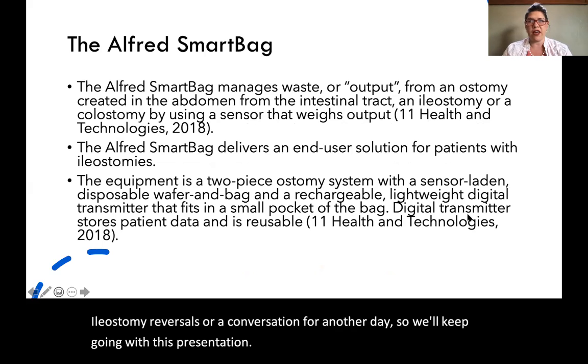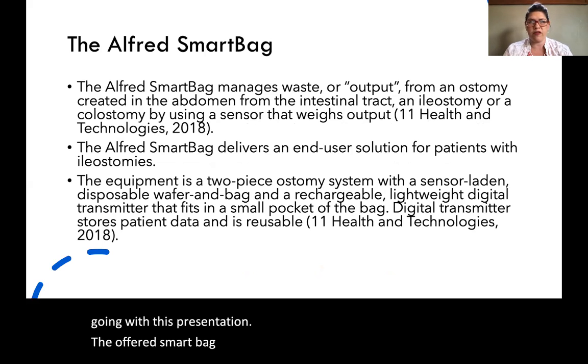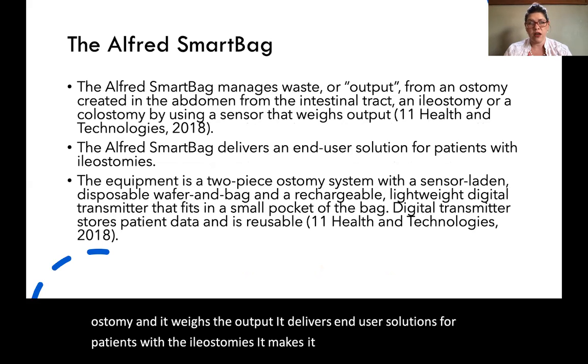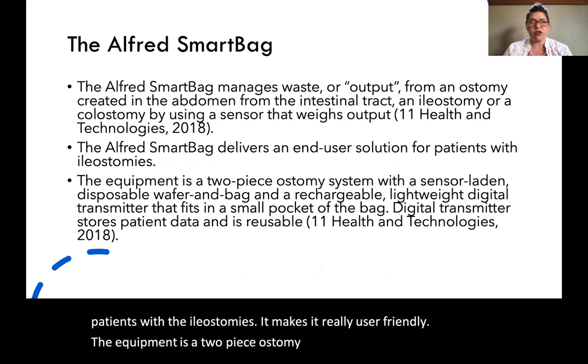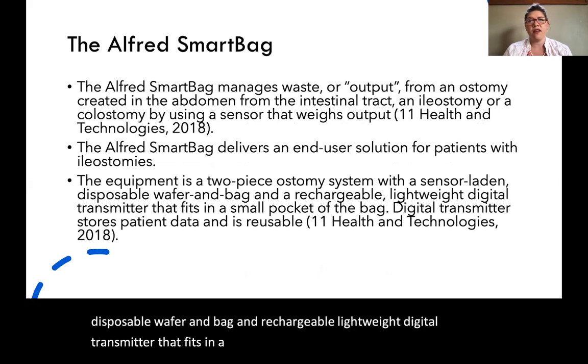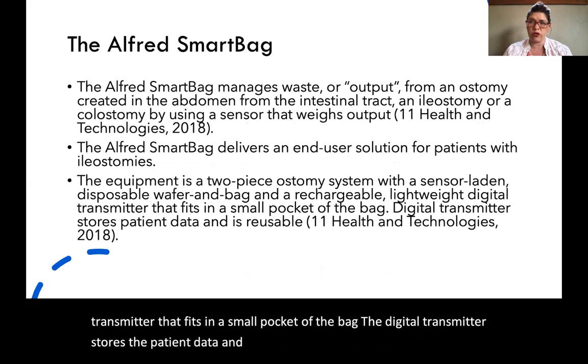The Alfred Smart Bag manages the waste or the output from an ostomy and it weighs the output. It delivers end-user solutions for patients with an ileostomy as it makes it really user-friendly. The equipment is a two-piece ostomy system with a sensor-laden disposable wafer and bag, and a rechargeable lightweight digital transmitter that fits in a small pocket of the bag. The digital transmitter stores the patient data and it's reusable and rechargeable.